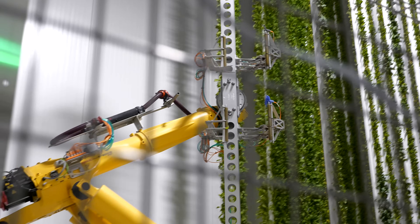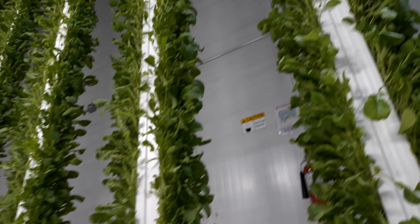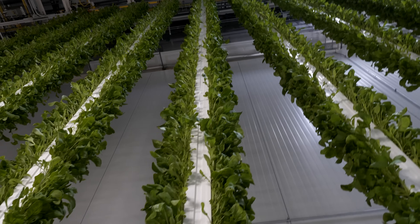We got a tour of a new vertical farming facility in Compton, California, to learn about the potential benefits of growing food in towers rather than fields and the technological innovations required to make it happen. Let's check it out.